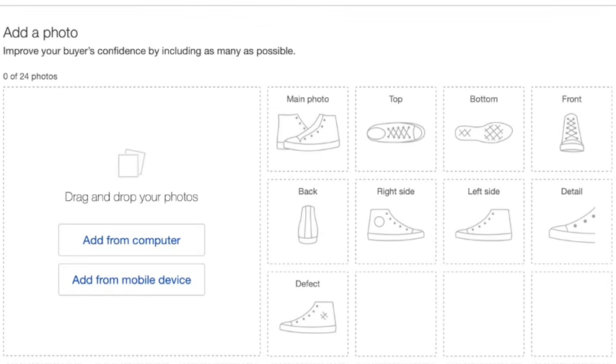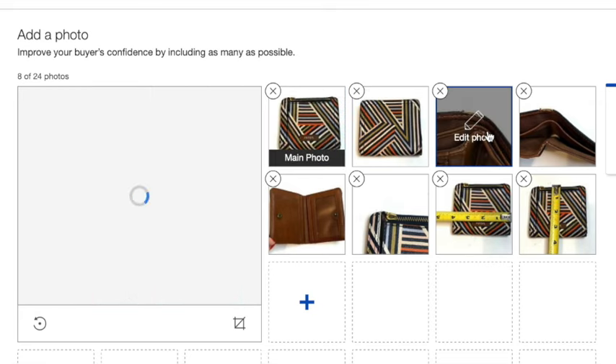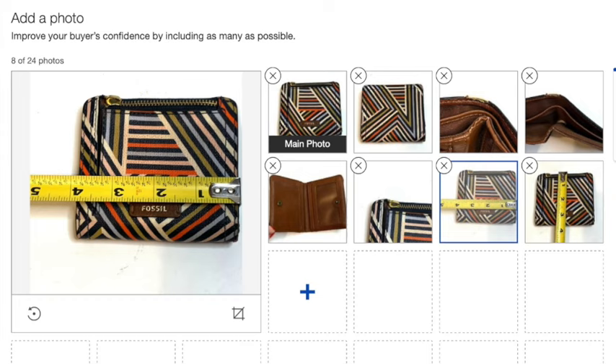Then you're going to add in your photos. I recommend making sure that you take pictures of any flaws that your item might have. When you're taking your photos, show all aspects of it, including measurements. This will save you a lot of time down the line when people are asking what the size of your item is.